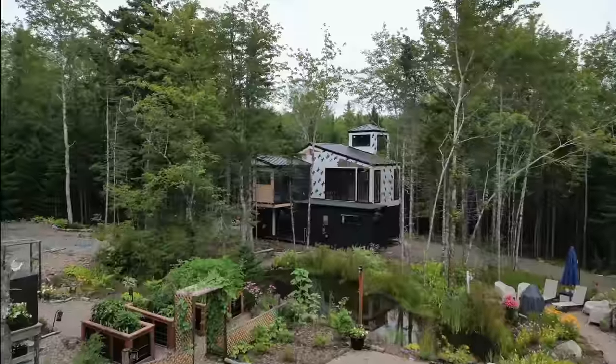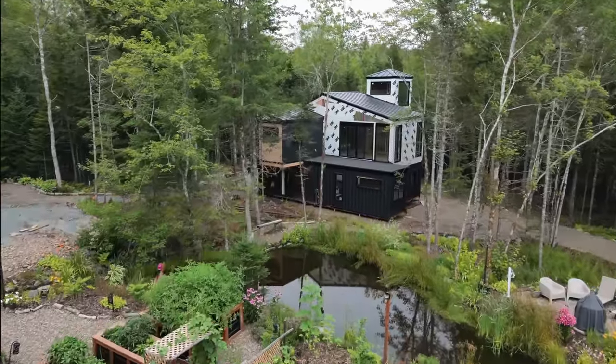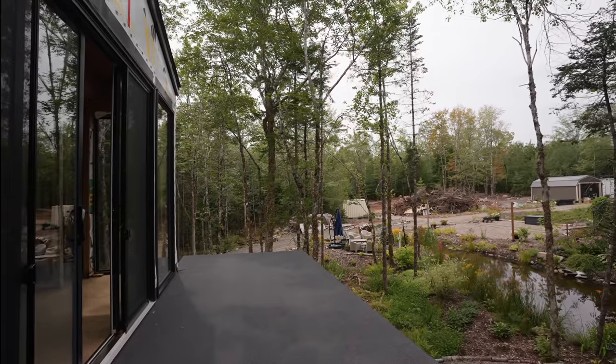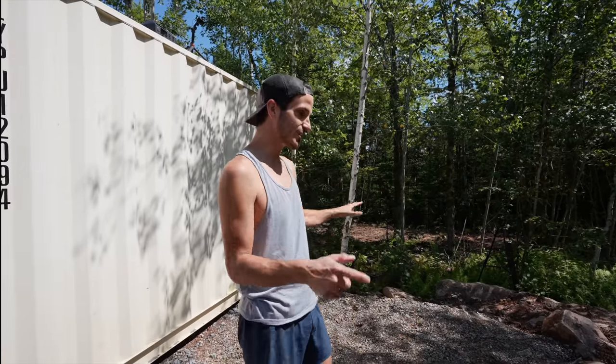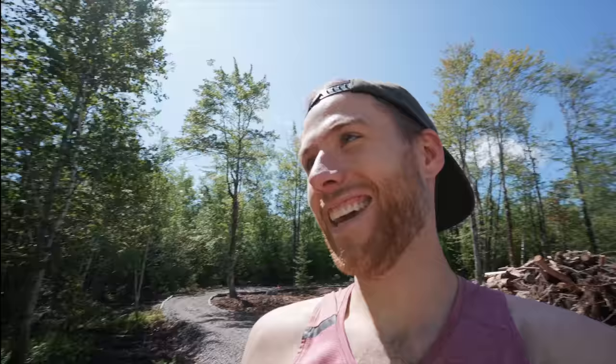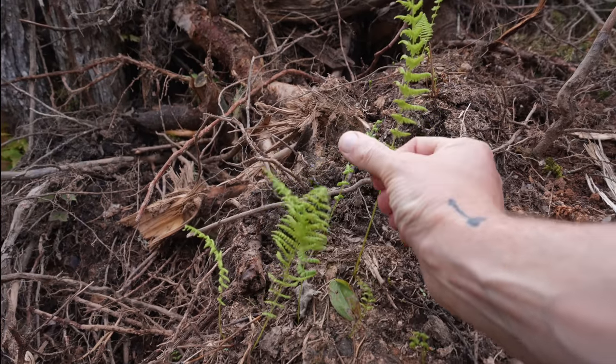It used to be a little closer to the house, but as the house has changed and we now have the addition, we didn't like how close it was from the view from upstairs. So we moved it down a little bit and it created this nice little area for this project today. We're going to transplant some ferns from the stump pile and bring life to the rocks.